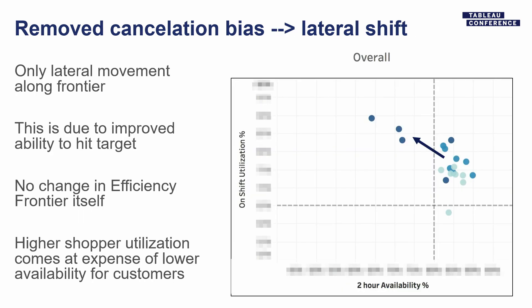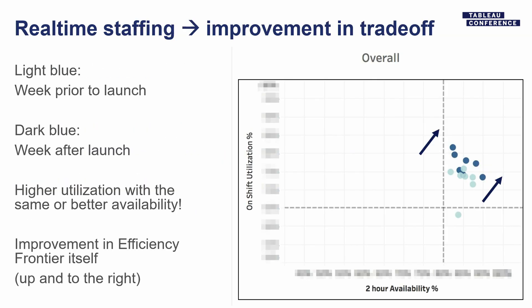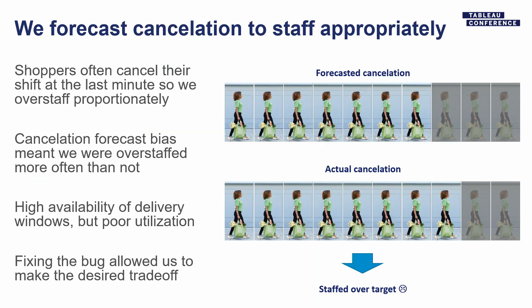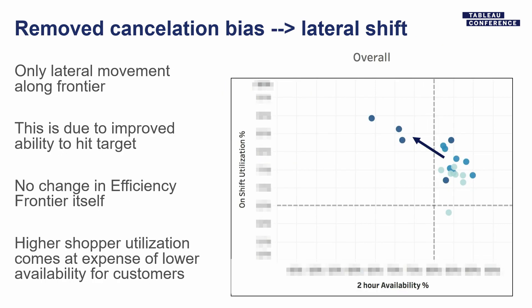So we fixed the bug. This is actually the same city — we started here, then this is one week where we rolled out real-time staffing, and then the next week we fixed the bug in the cancellation forecast. In week three, you can see we didn't move the efficiency frontier — we haven't fundamentally changed the trade-off between availability and utilization. But now we're where we want to be: higher utilization and we're okay with slightly lower availability. This allowed us to hit the right place on the efficiency frontier.